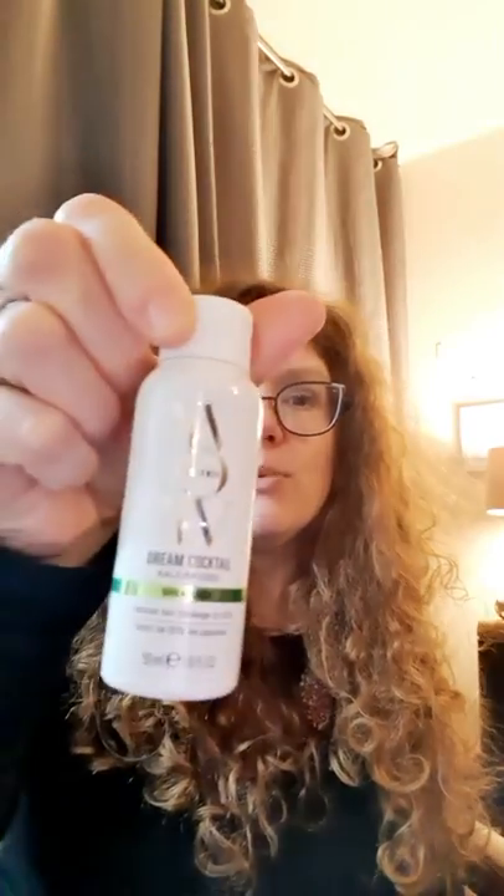The last couple of products are more like sprays. Oh — I also forgot one for the leave-in conditioners: the Colour Wow Dream Cocktail Kale Infused. I just got this as a sample; the full size is £20. I'll try that out as well.